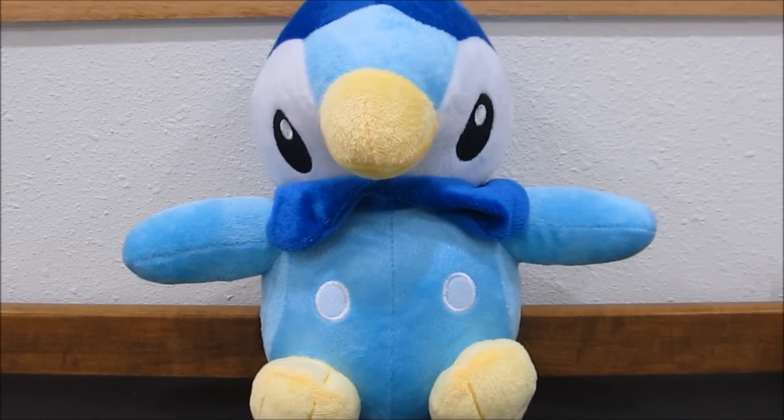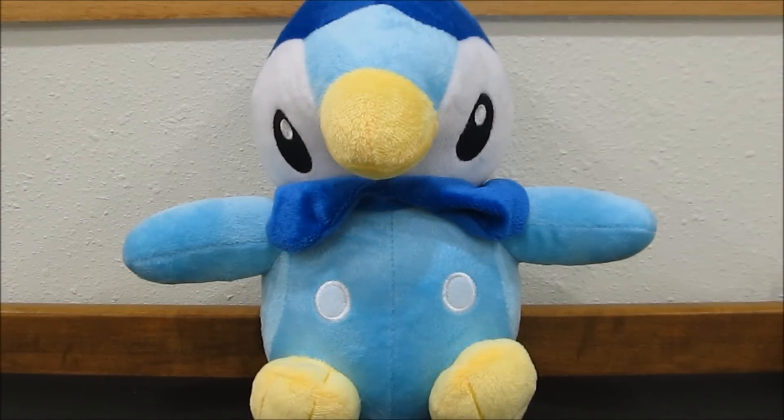Hi guys, Pokey Sisters here. This is Katie and Sarah. Welcome back to Mailbox Monday. I believe it is episode 12 and we have two very awesome packages to get into. So we will start with this one here.